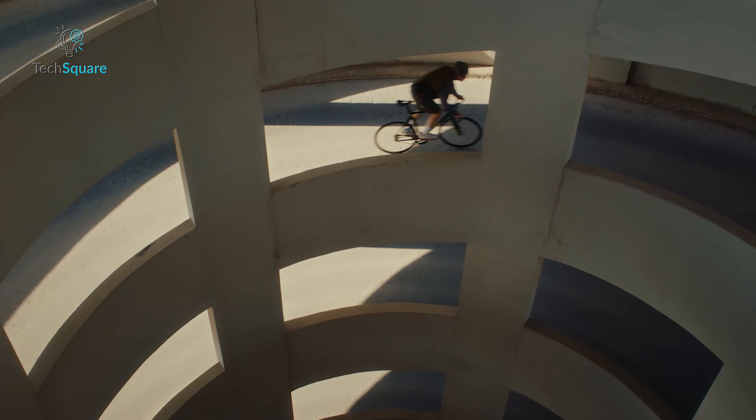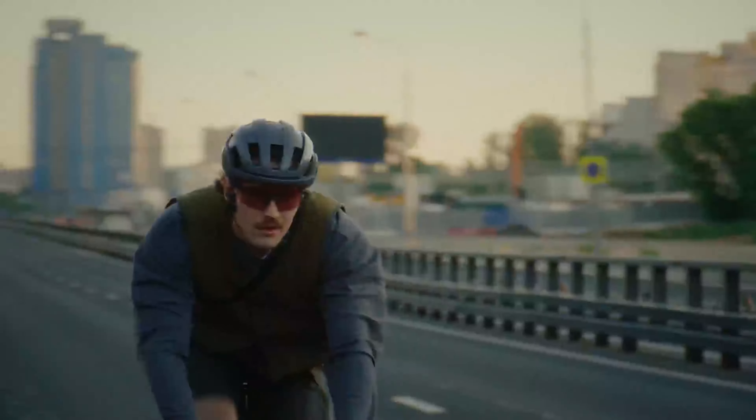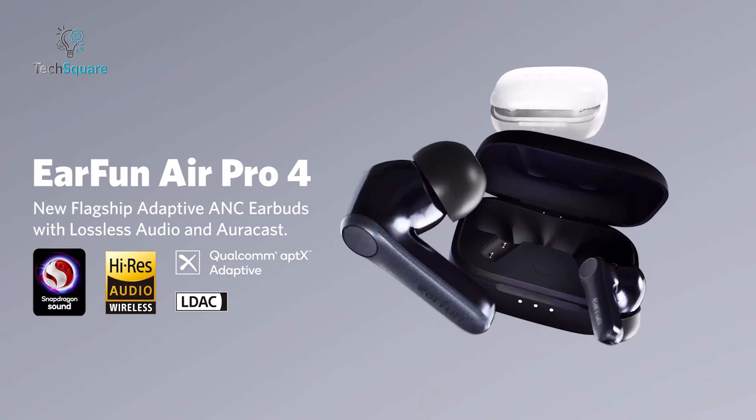If you want high-fidelity sound and cutting-edge tech at an unbeatable price, the EarFun Air Pro 4 is definitely worth considering.